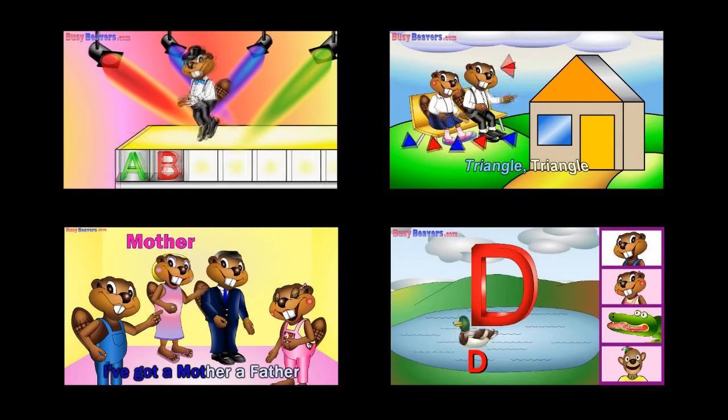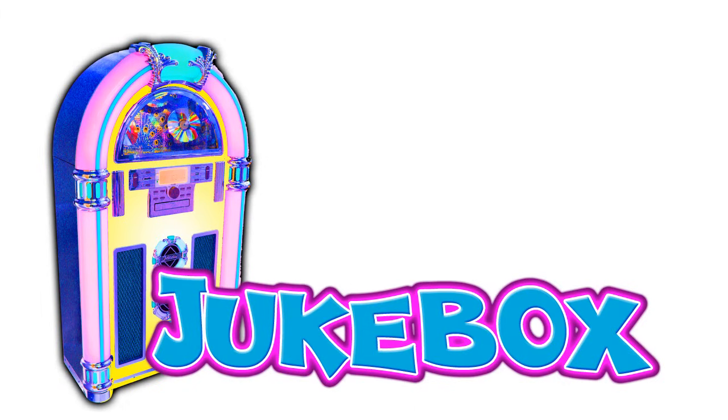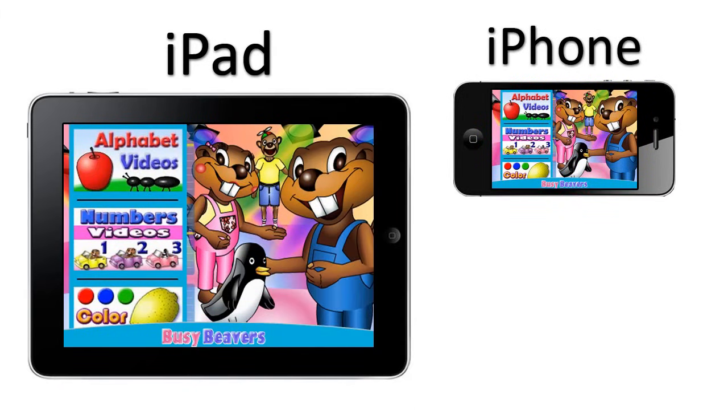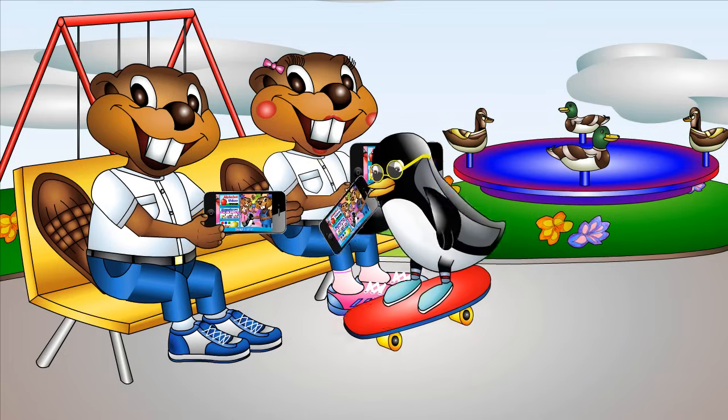Kids love learning by singing along to Busy Beaver's song videos on the computer. With the Jukebox app, you can turn your iPhone, iPad or iPod Touch into a portable video player, and kids can keep on learning anywhere.